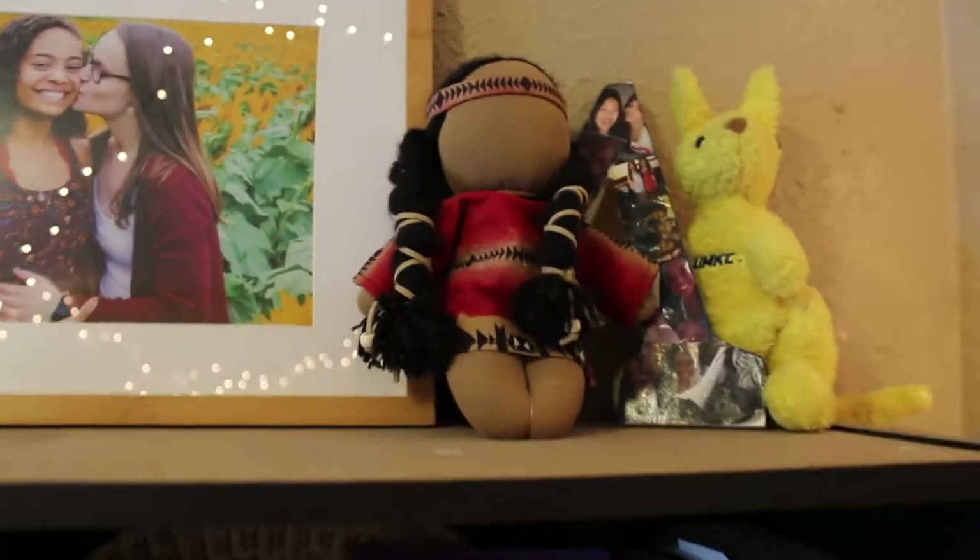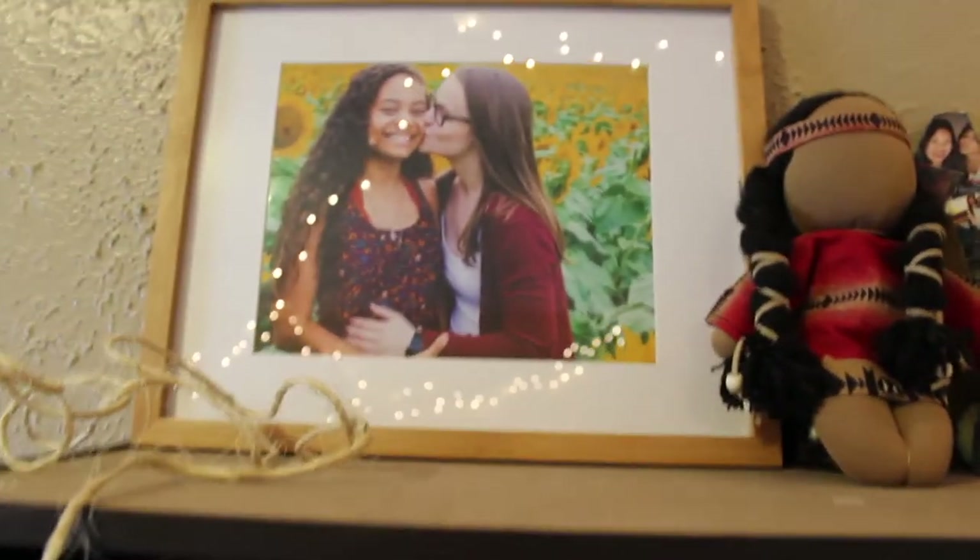Hey guys, it's Abby. I'm back with another video and today I will be doing my bookshelf tour. This is a very rough idea of what my bookshelf is going to look like — I just haven't been able to really decide where things go, so it's not perfect. These are my college bookshelves, so most of my books are back at home, but these are just the ones I have here. Let's get into it.